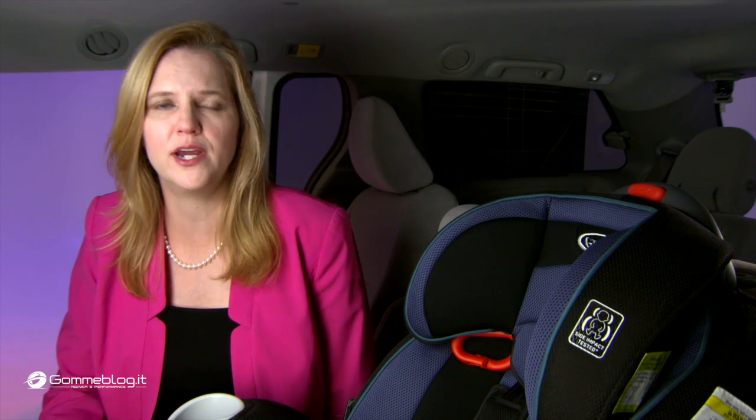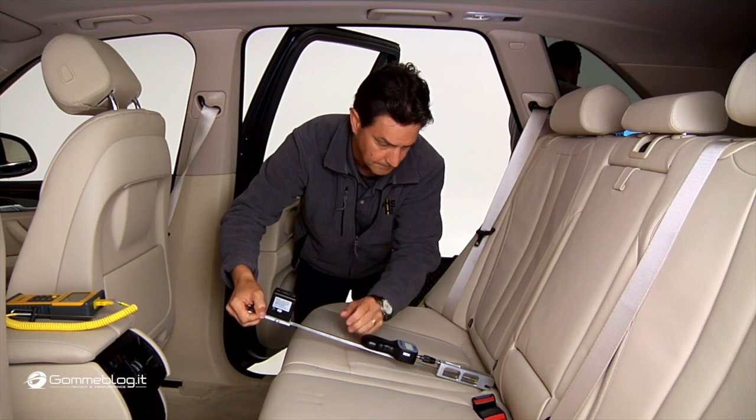Last year, the Institute introduced latch ease of use ratings to give consumers information and provide automakers with guidance on good latch design. Already we're seeing improvements.